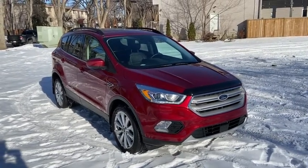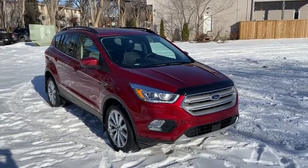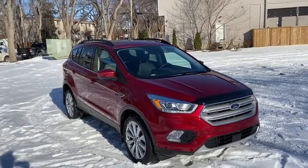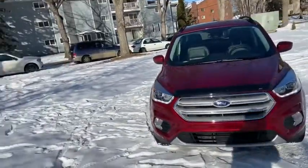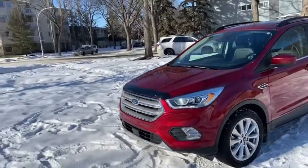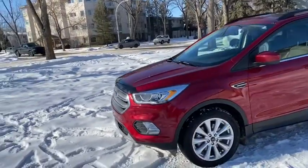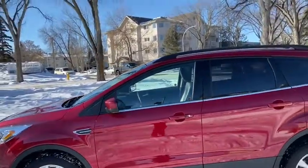Hey, it's Lindsay again at Waterloo Ford Lincoln. Today I am showing you this 2019 Ford Escape SEL in red. This Escape has the 1.5 litre four-cylinder EcoBoost engine with automatic transmission and four-wheel drive. On this SUV you do have HID headlamps with fog lights, alloy wheels, and it does come with remote start.